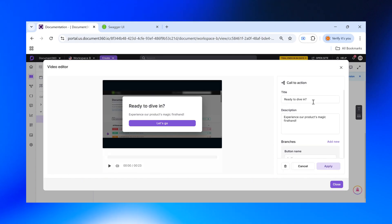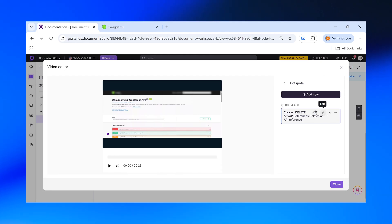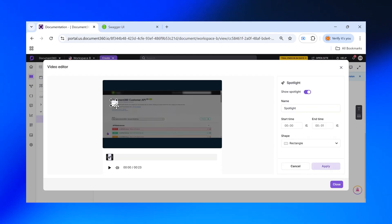You can even go beyond video by adding interactive elements like clickable walkthroughs, hotspots, text tooltips, and spotlights, simulating a hands-on product tour for your users. That's amazing.